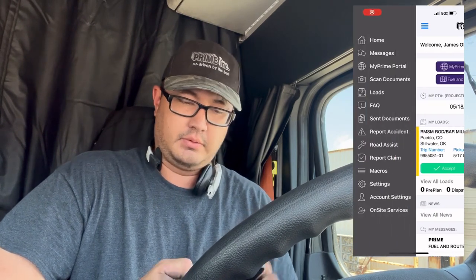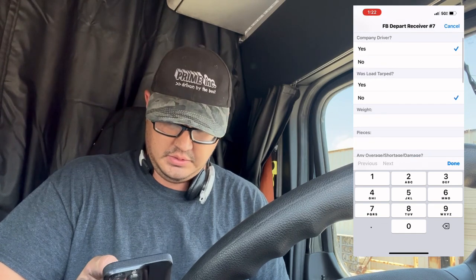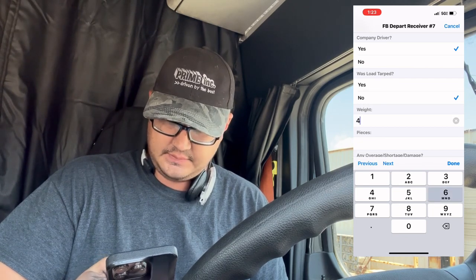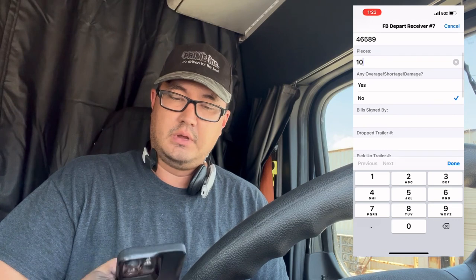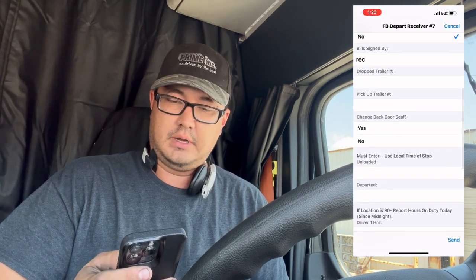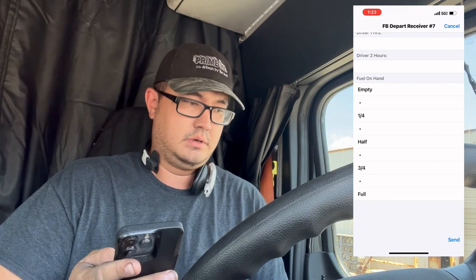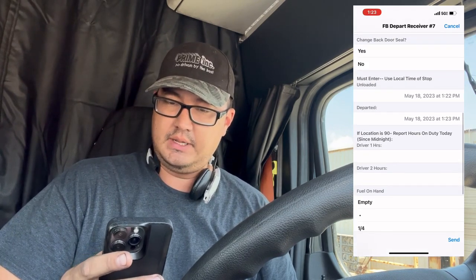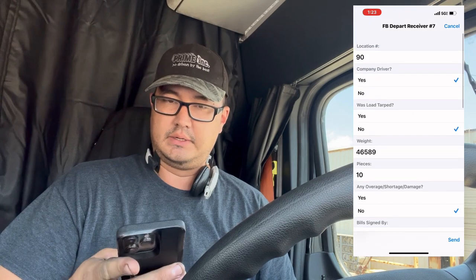We're going to put our D-part in. We go to macro seven and put in our locations. It's a 90 company driver, tarp no. The weight was 46,598, pieces was 10, no overages. I always put rec - like you guys saw in the last video, we got here at 22 and then 23. Fuel we should be good, I'll just put three-quarters. I always go back and check PM dates. We don't have back door seals, so we send it.